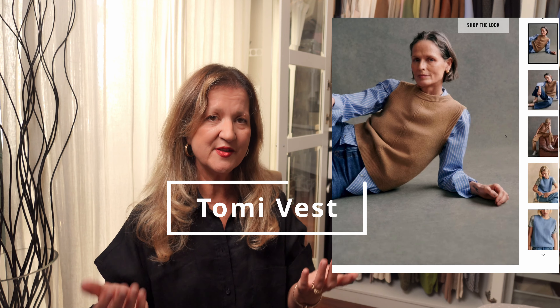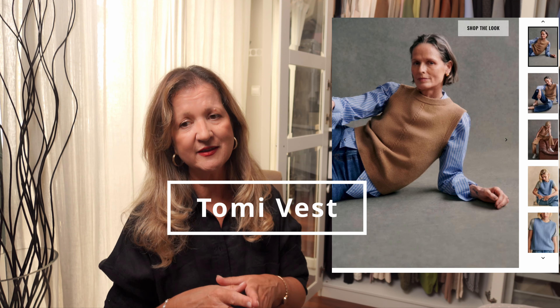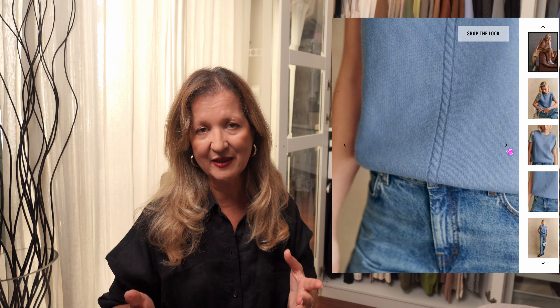This brings us to the next knit, which is the Tommy vest. This vest has a round neckline, and in my opinion these sleeveless knits are great for layering under thick coats — particularly in winter — without the bulk of sleeves. The Tommy is available in camel and vintage blue, so there's a color for both cool and warm skin undertones.